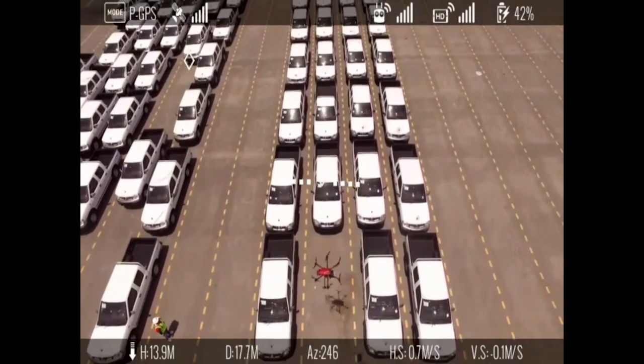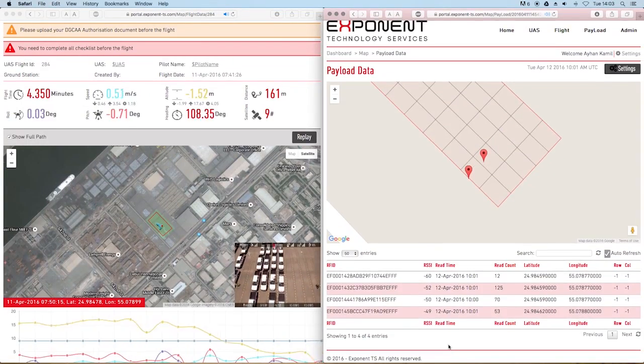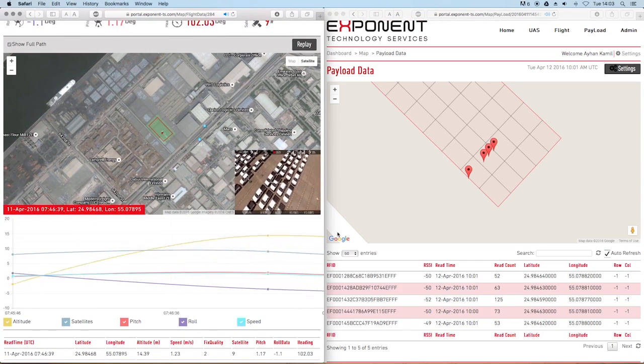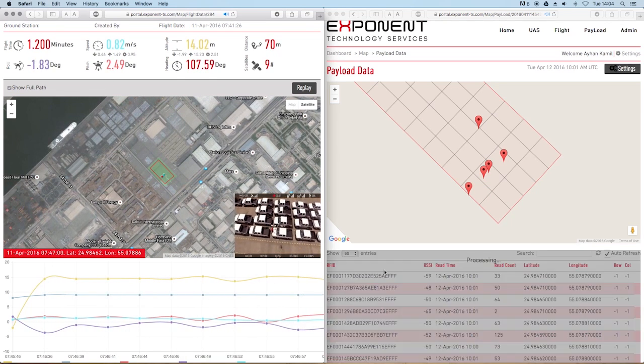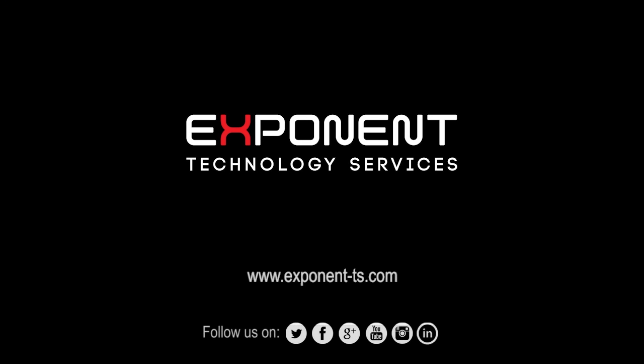The portal is accessible through any device connected to the Internet and provides the highest level of real-time asset tracking in the industry. The portal also automatically enters and stores required FAA confirmation of maintenance and flight logs. Exponent Technology Services continues to innovate and provide holistic UAS solutions.